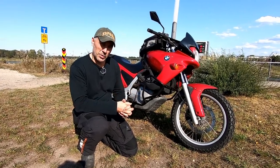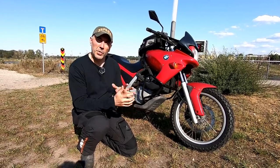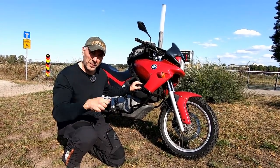Hello adventure riders from around the world. We all know how difficult it is to find the proper machine especially when you're on a budget. In this video I'm going to make a detailed video review of the BMW F650. Stay with me.